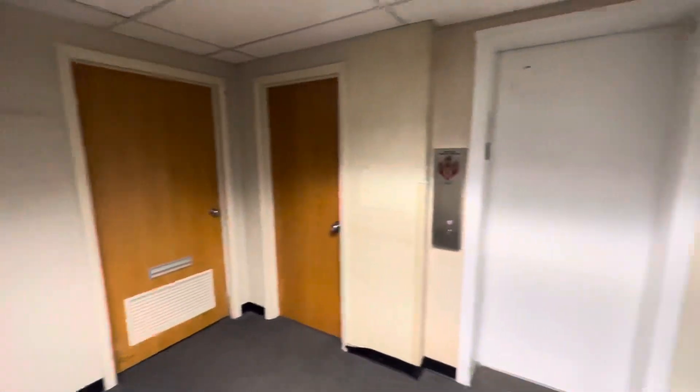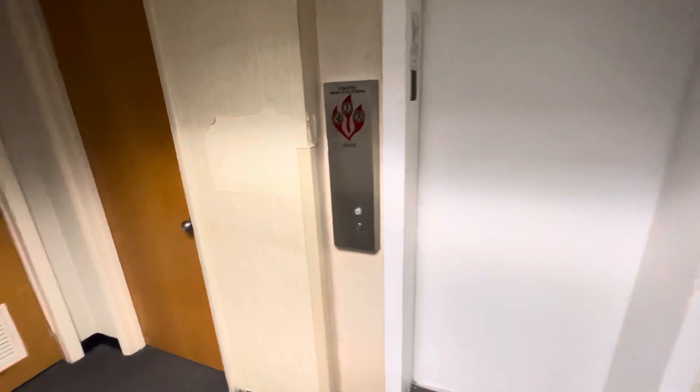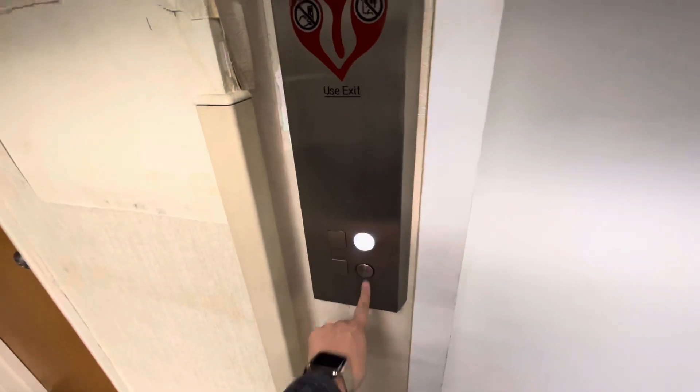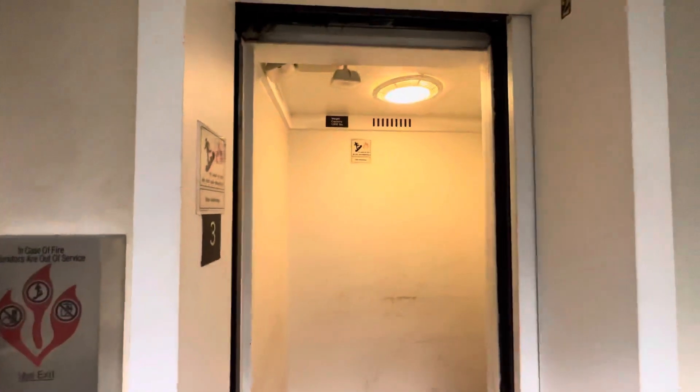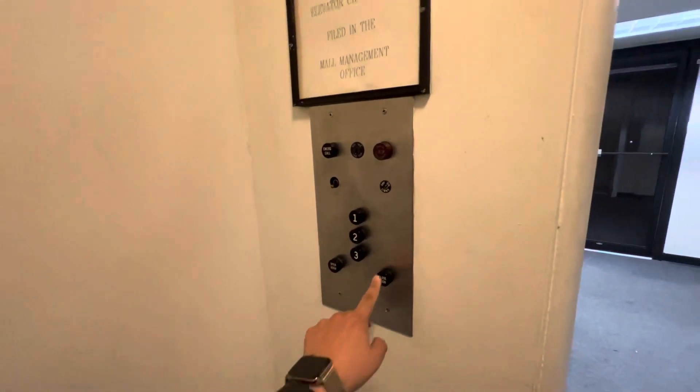Alrighty, we're here in the lower level of the management offices here at South Hills Village Mall. It's completely abandoned down here now. The old Otis is still here. Take up the one.